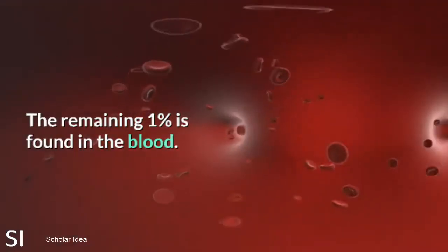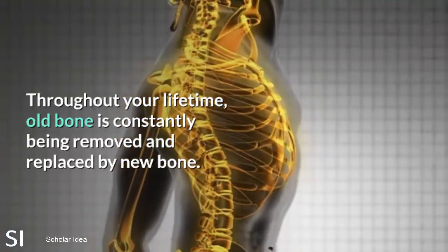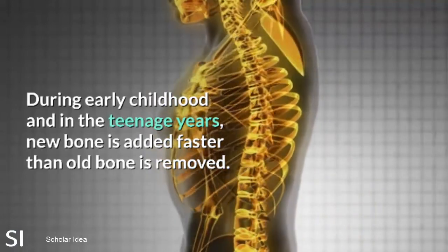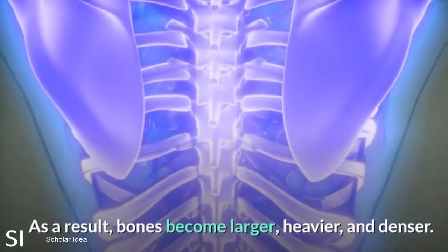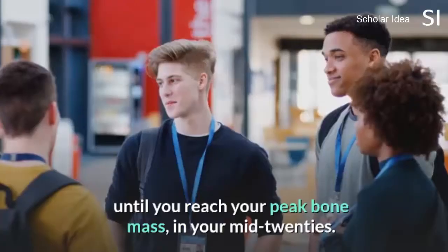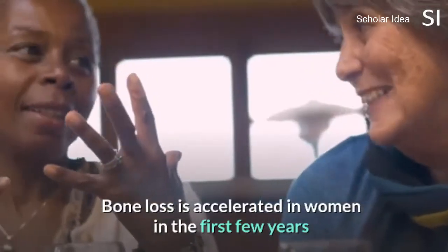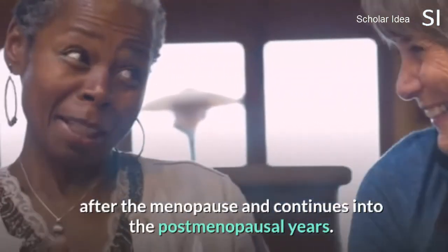More than 99% of the body's calcium is contained in the bones and teeth; the remaining 1% is found in the blood. Throughout your lifetime, old bone is constantly being removed and replaced by new bone. During early childhood and the teenage years, new bone is added faster than old bone is removed, so bones become larger, heavier, and denser. Bone formation happens faster than bone resorption until you reach your peak bone mass in your mid-20s. After that, bone resorption begins to happen faster than bone formation, and bone loss is accelerated in women in the first few years after menopause.